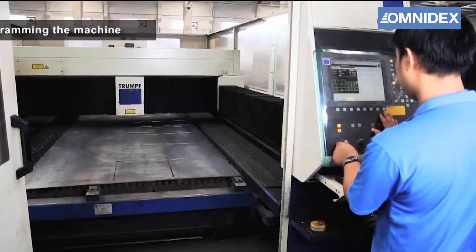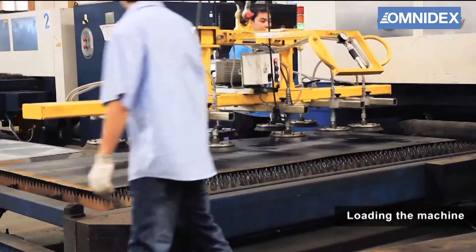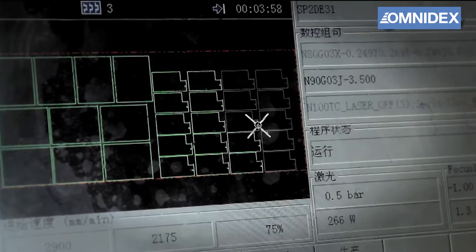Laser cutting is a revolutionizing process that uses a high-power laser to cut materials with extreme precision. It is often used to cut metal sheets and can produce parts with excellent edge finishing.